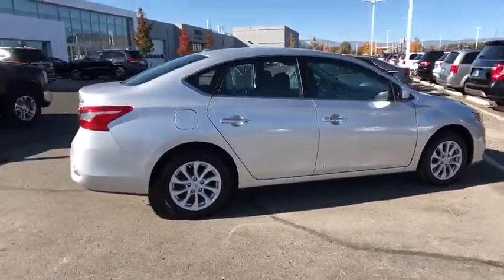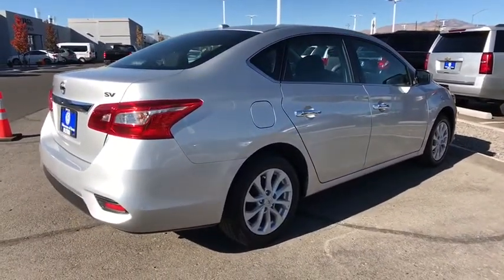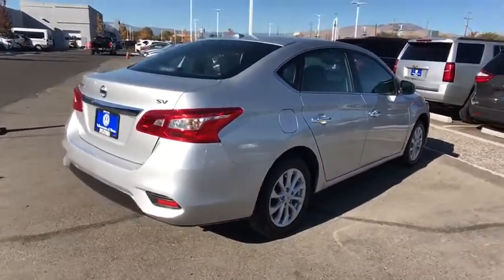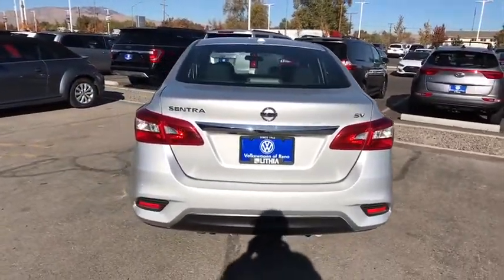Here are some of this vehicle's great options: keyless entry, backup camera, leather-wrapped steering wheel, Bluetooth, power steering, adjustable steering wheel, ABS four-wheel, cruise control, keyless start.